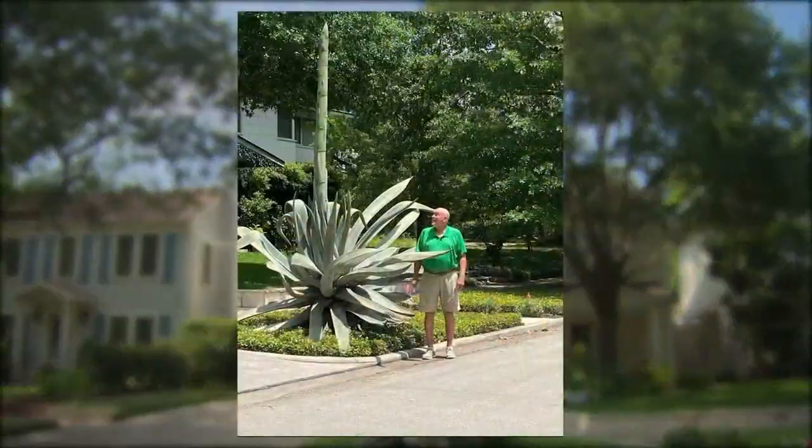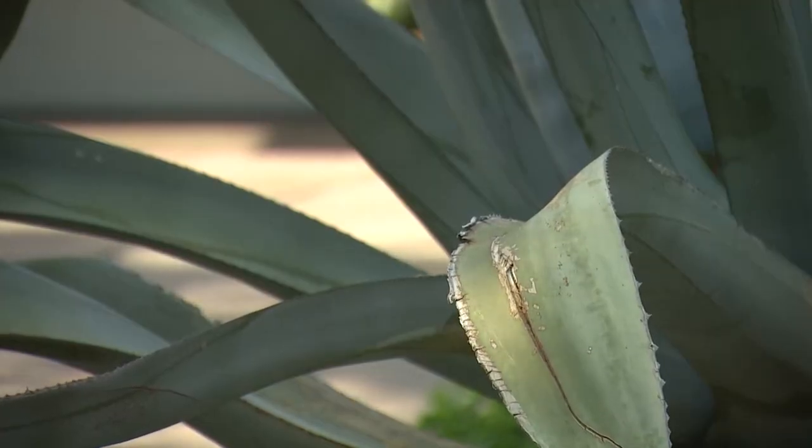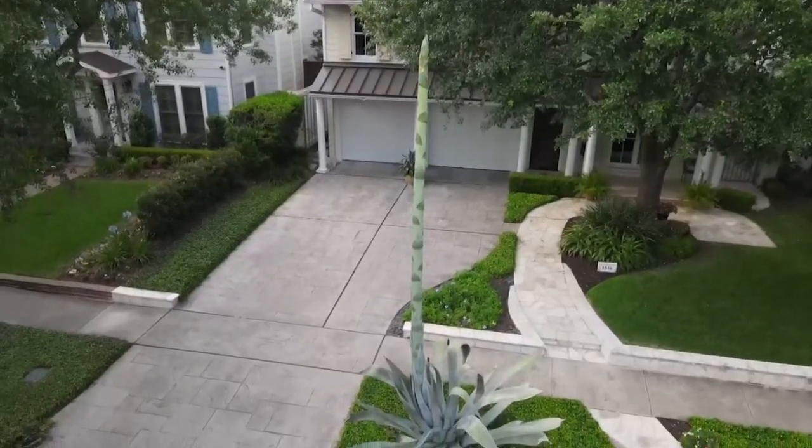Curious drivers stop their cars to take a picture next to the magic stalk before it's gone. But if people are waiting to see fireworks once the flowers bloom, they'll likely be disappointed, de La Mota says.